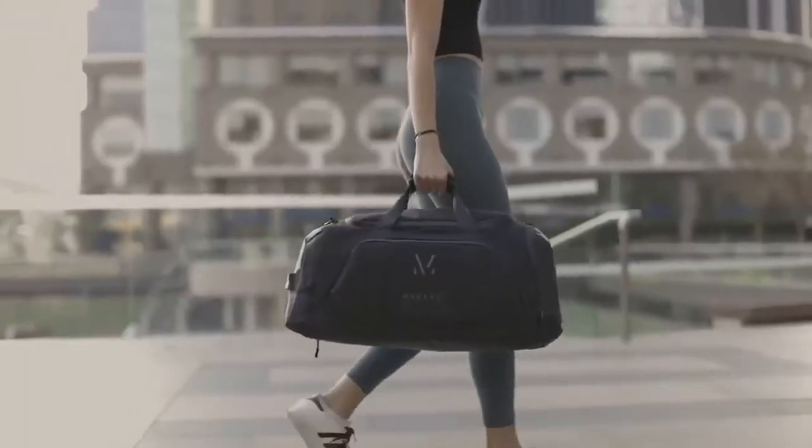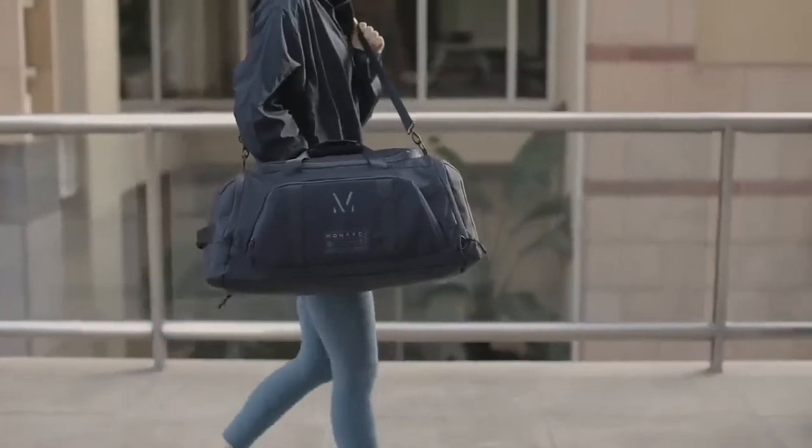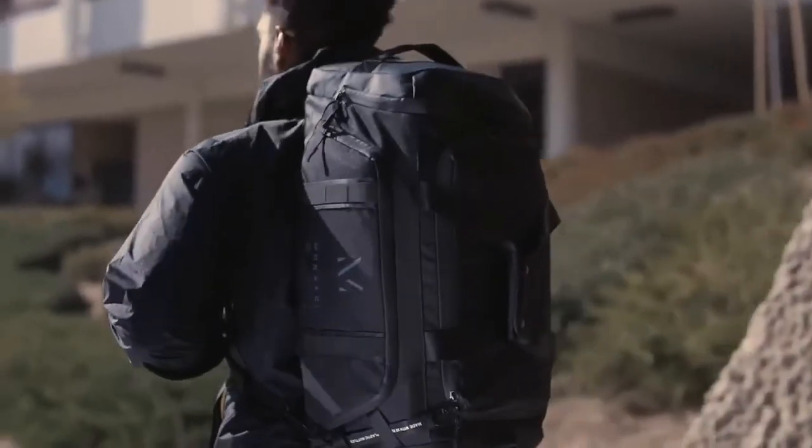Our mission at Monarch is to improve the way you carry by creating the most responsible, sustainable, and super-functional everyday bag.